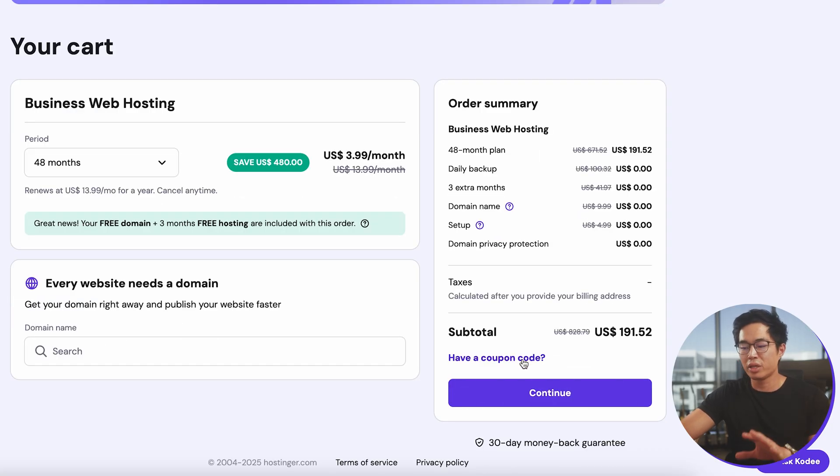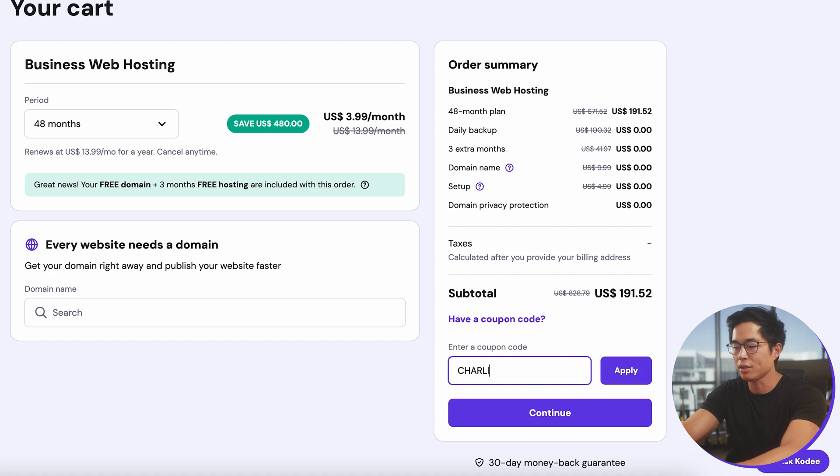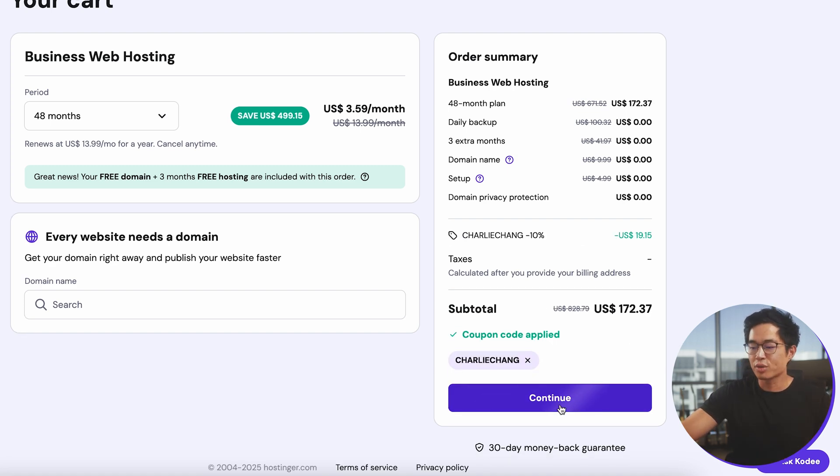Make sure you come to the 'Have a Coupon Code' section, click on it, and enter Charlie Chang. That's going to give you an additional 10% off. Make sure you do that, then click on Continue.